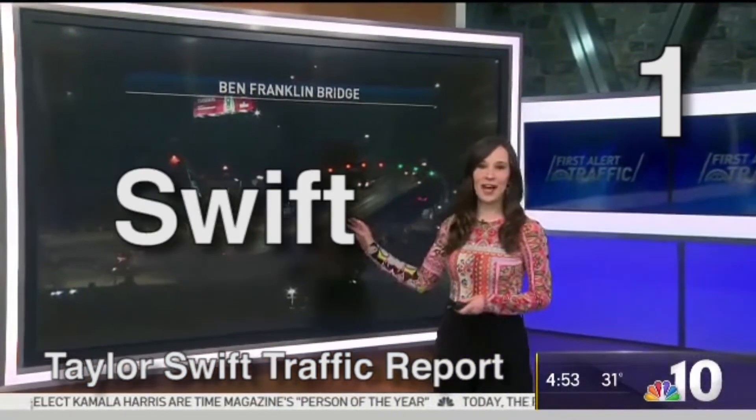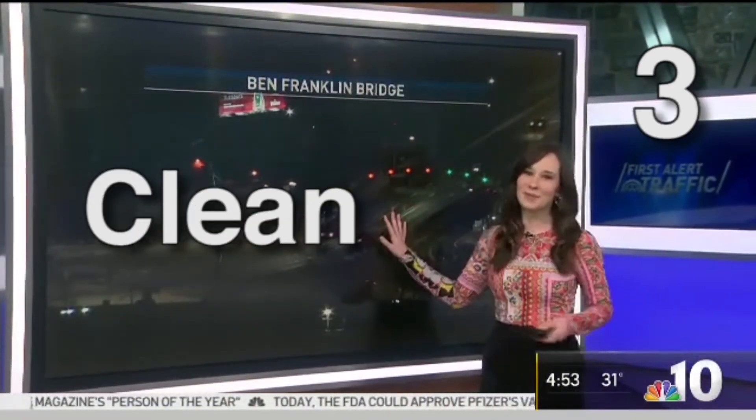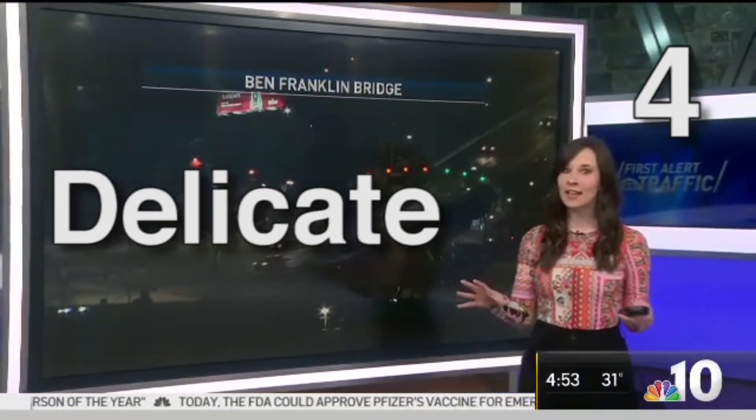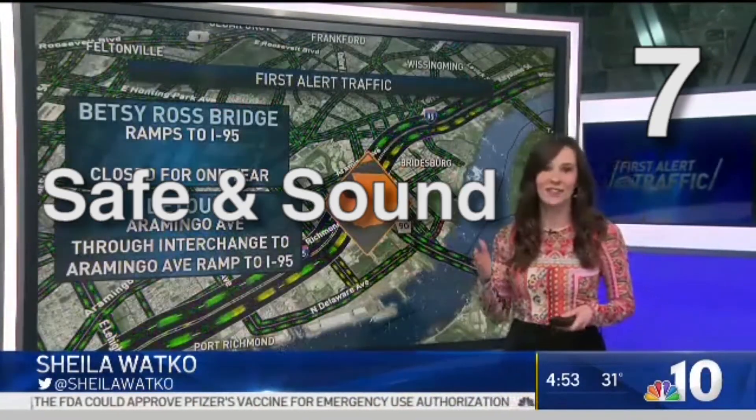Fortunately, things are looking nice and swift out there. Are you ready for a nice, clean look at the Ben Franklin Bridge in both directions? Things are very delicate, so you want to keep your eyes open — there's not much daylight. You want to get to your destination safe and sound. I'm sweating more than Jake Gyllenhaal this morning, I think, which is saying something with the release of this album.